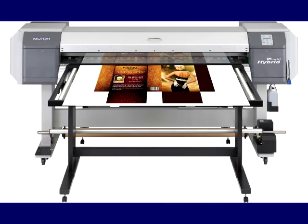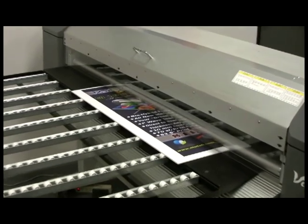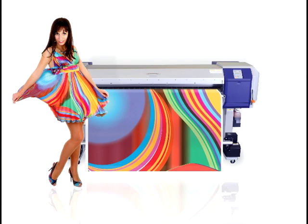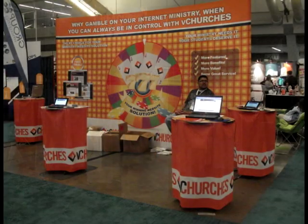The ValuJet line has been expanded to include the ValuJet 1608, a hybrid printer for both rigid substrates and roll-to-roll using 60% bio-based ink. The ValuJet 1628 and 2628 TD textile printers were added to correspond to the growing demands for soft signage such as fabric banners, flags, and trade show graphics.